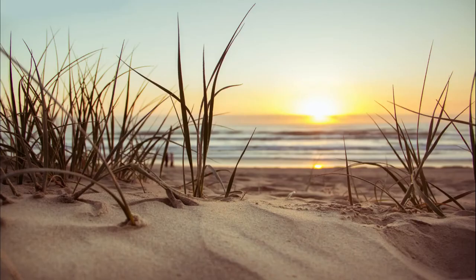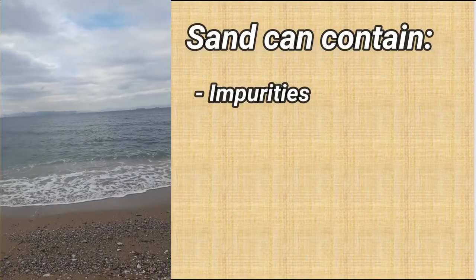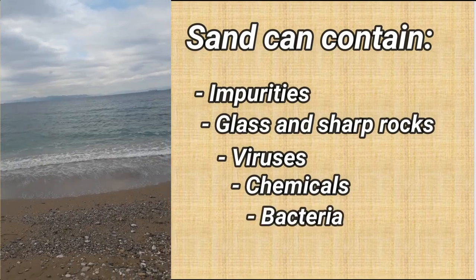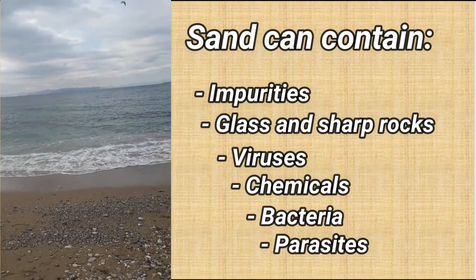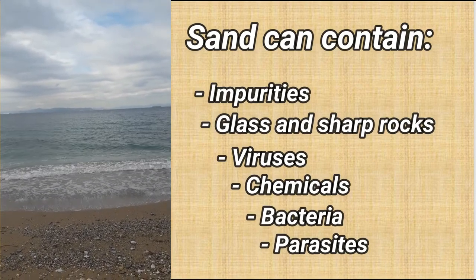Beach sand: Sand is dangerous because it can contain impurities, glass, or sharp rocks. You cannot be sure that it wasn't exposed to any chemicals, and same as other items from the outside, it can contain bacteria and parasites.